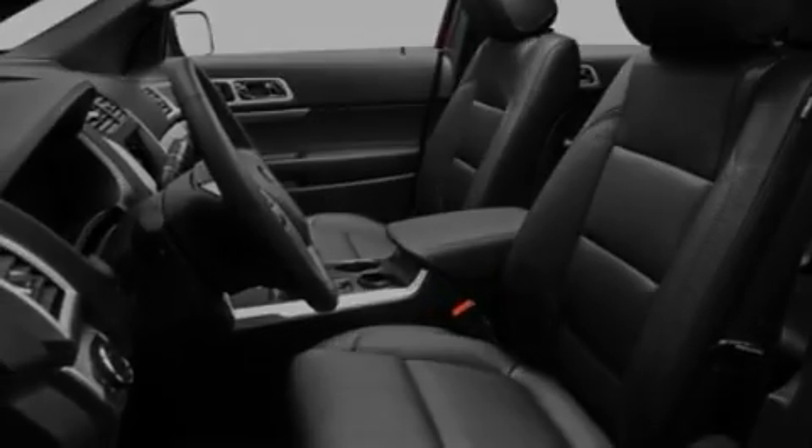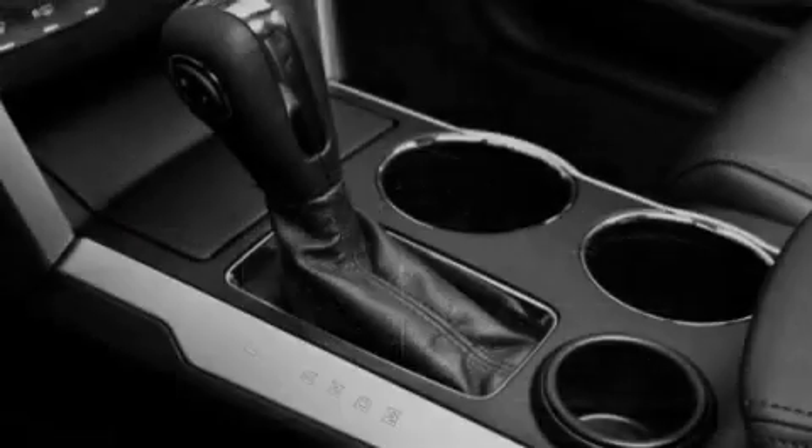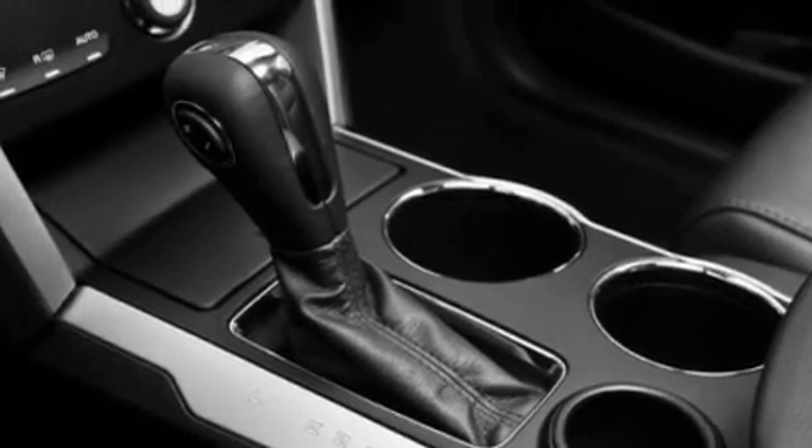Its top features include a power driver's seat, heater vents for rear seat passengers, cruise control, a CD player which can read MP3s, and a leather-wrapped steering wheel.